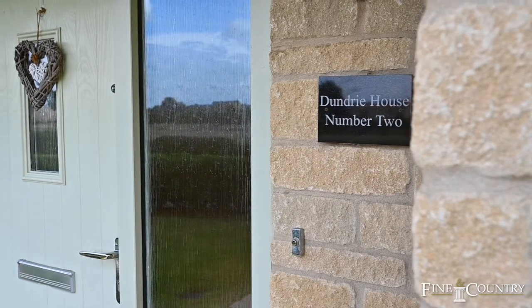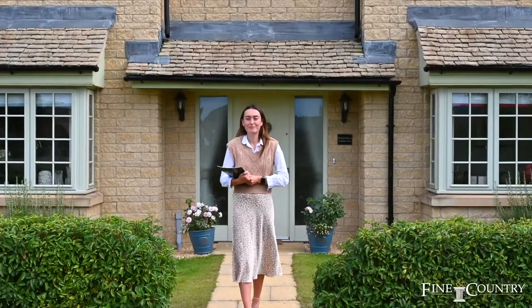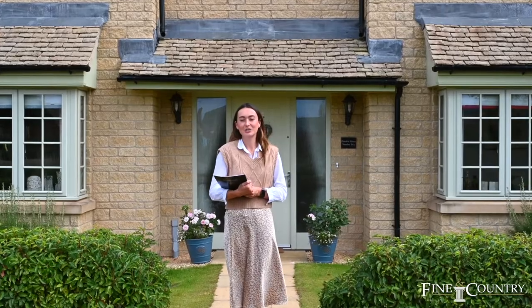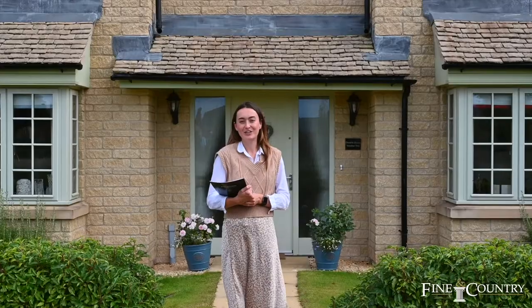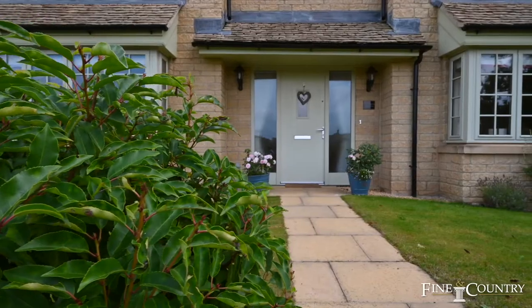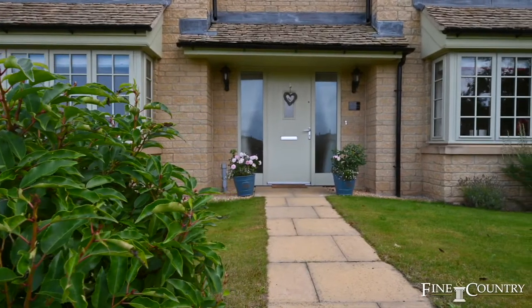I'm in the beautiful Cotswold town of Morton in Marsh at this stunning five-bedroom family home. Morton in Marsh is a historic Cotswold market town with a wide main street, idyllic country views and fabulous local amenities. I'm Molly Smith from Fine & Country and welcome to Dunderry House.